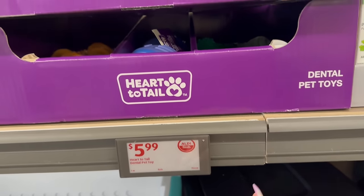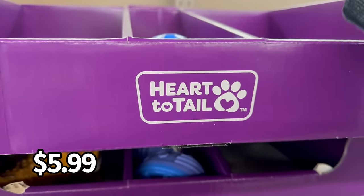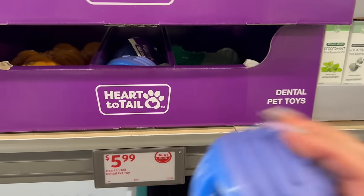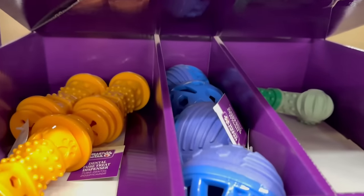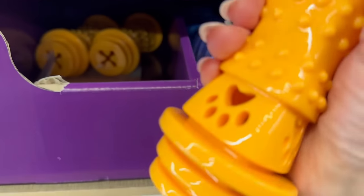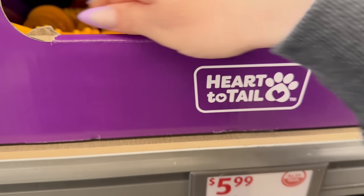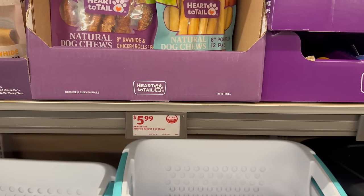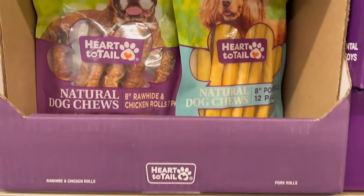They've got these different dog toys — these are considered dental pet toys. They already sold pretty fast and they just put these out! Three different styles available, and the quality feels very nice — very good quality. Then by Heart to Tails, you've got these different dog chews.